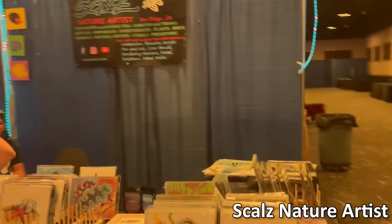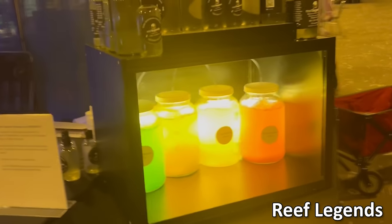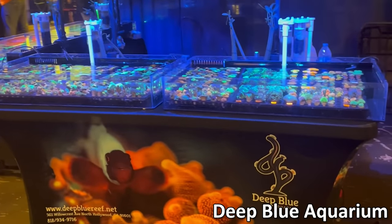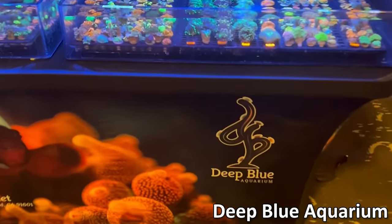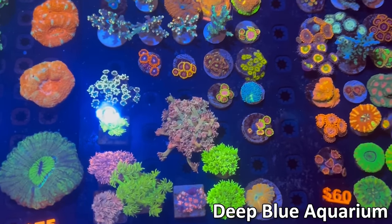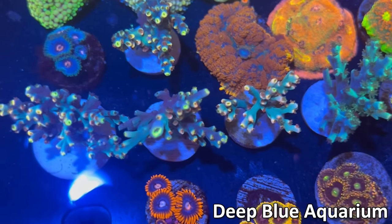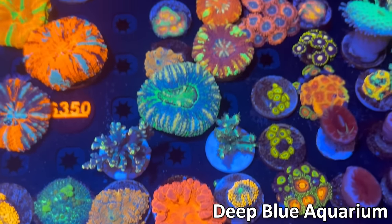Next up we have Scales Natural Art. He had some really cool artwork that I actually bought some of — definitely recommend that. Brief Legends brought their own Fido. On the other side of them was Deep Blue Aquarium. They had a bunch of different ghani, zoas, some acros, chalices — really cool looking speciosa acroporas, as well as some nice chalices and blastos.